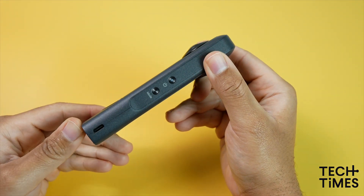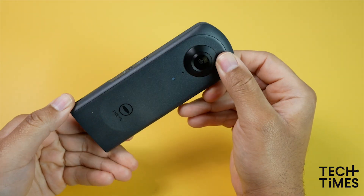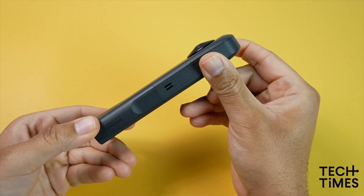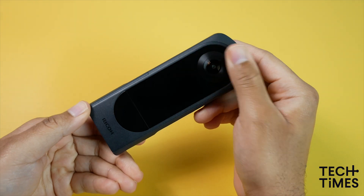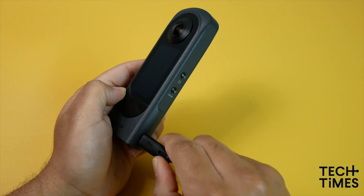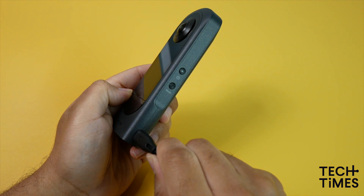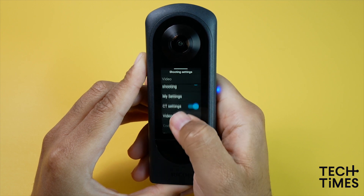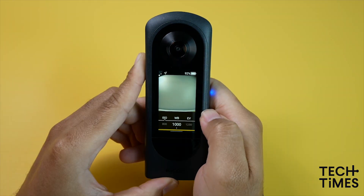Other notable features of the Theta X include its slim and sleek design, live streaming and built-in GPS capabilities, and it also comes with a built-in 2.25-inch LCD touchscreen, which is the first of its kind for the Ricoh Theta series. The interface is extremely intuitive and it allows users to navigate menus and adjust settings quickly.